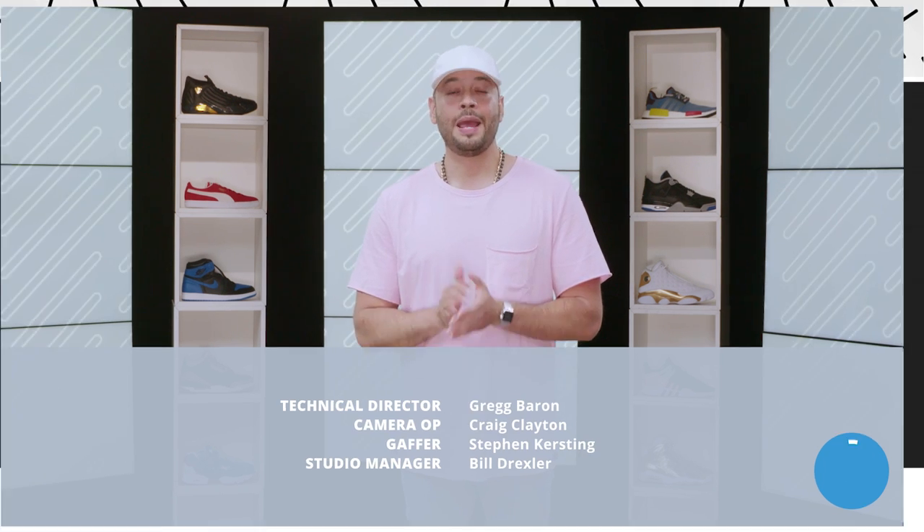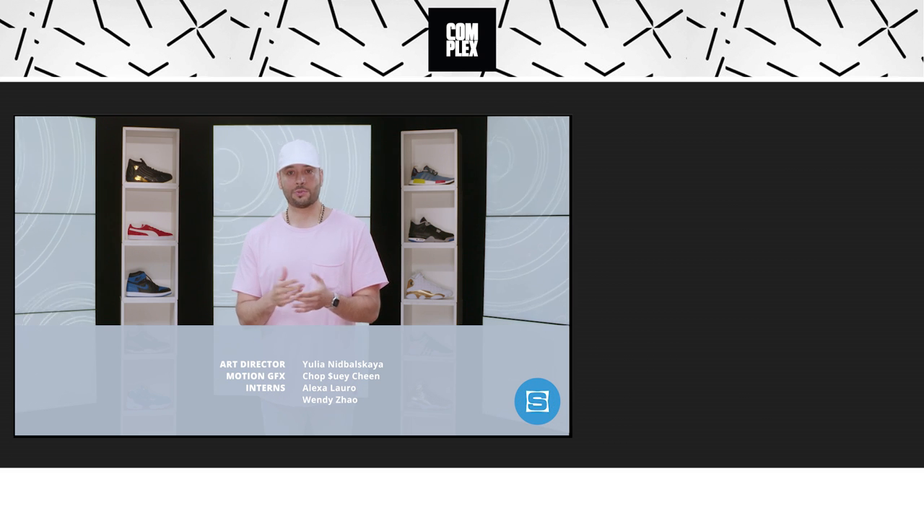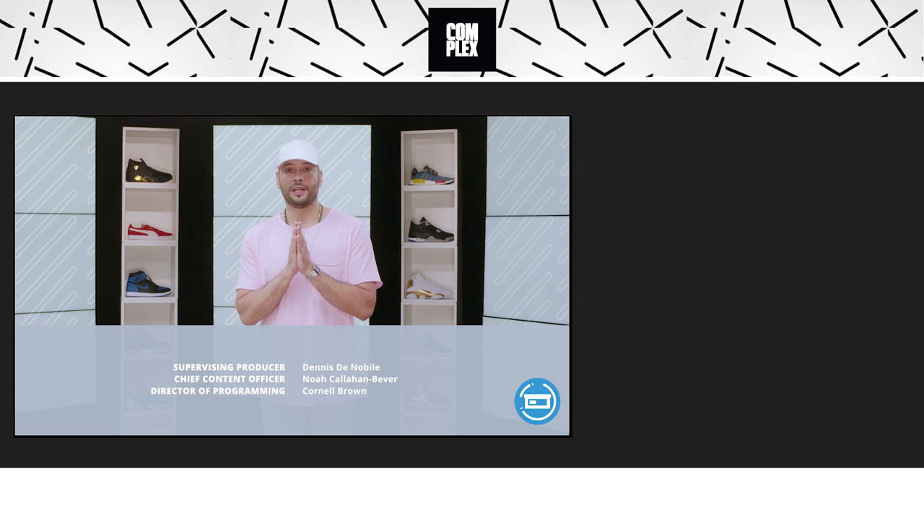That's it for this week's release roundup. Hit us up in the comments if you're copping anything. Make sure to check out the release date section on SoulCollector.com for all the most important sneaker releases, and subscribe to SoulCollector on YouTube. I'm Rich Mays Lopez — best of luck this week.